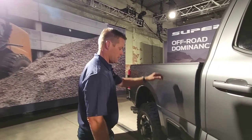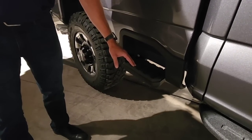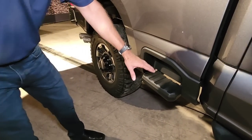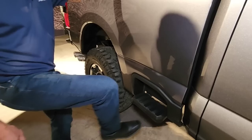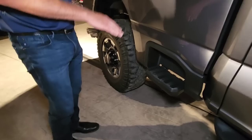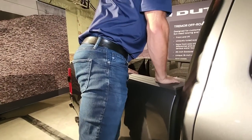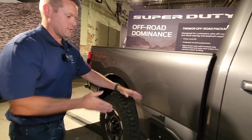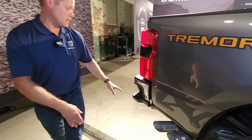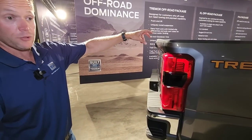We've integrated box side steps into the Tremor and other Super Duties too — every Super Duty will get a box side step standard. We actually have a deployable step that kicks down with another step about halfway between there and the ground, to allow what we've called internally a 'ladder approach,' so you can step up and right into the bed of the truck. We also have a step in the bumper to get access to your equipment in the bed or hook up a trailer very easily.